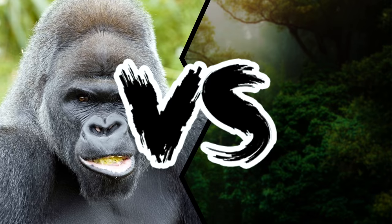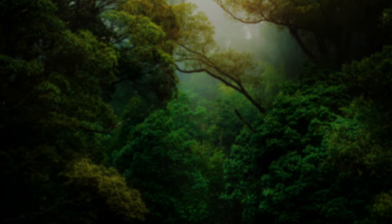Gorilla vs. Tiger. Who would win an epic showdown between these two animals? Let's imagine two of the most fearsome beasts ever, the tiger and a silverback gorilla going head to head. That would be one of the most intense battles in the Animal Kingdom, right?